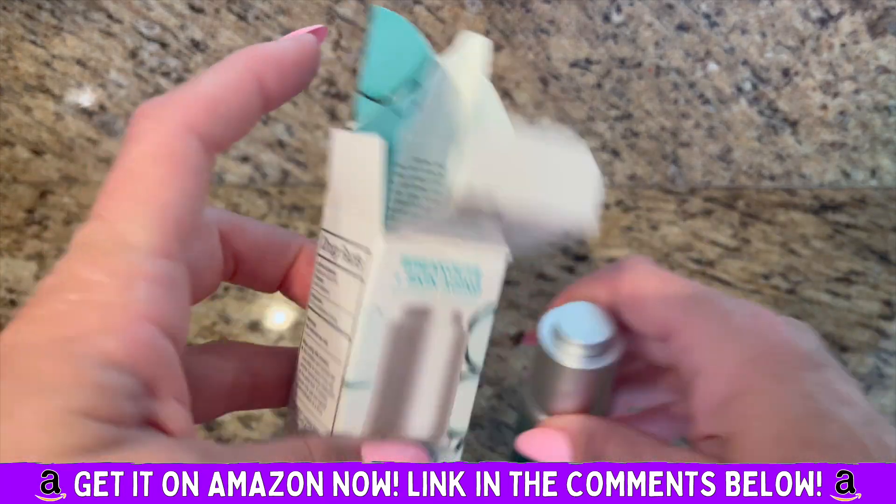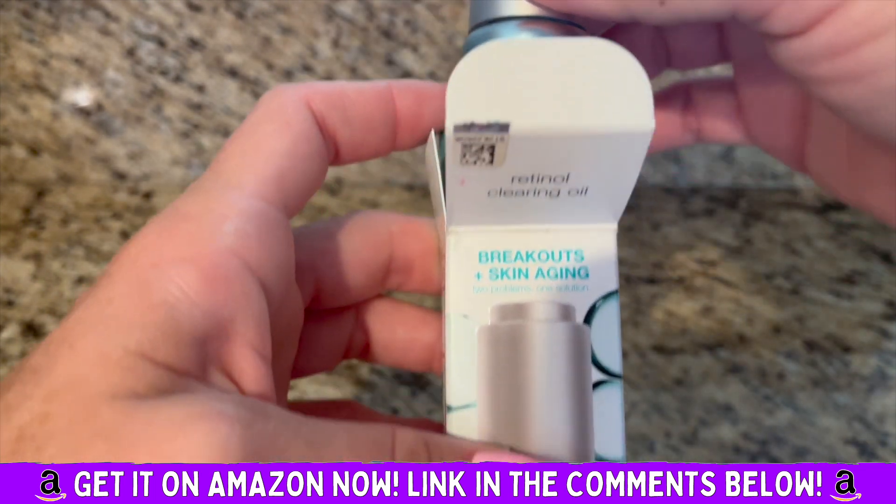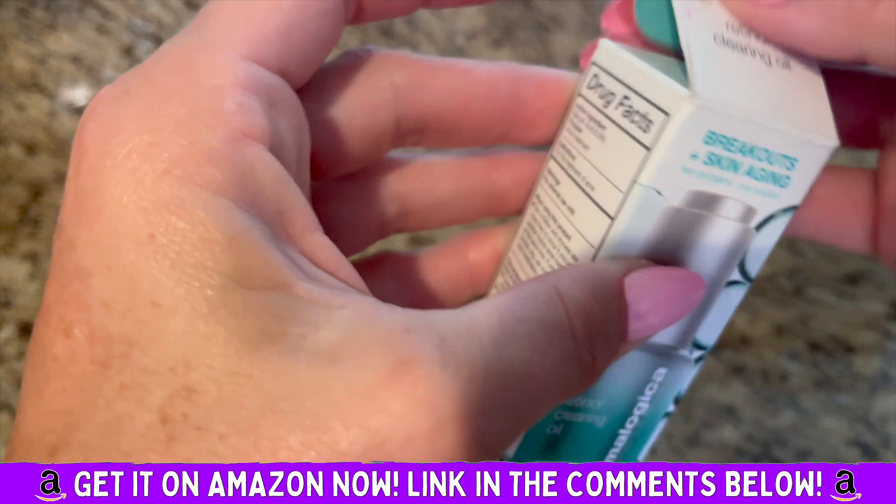I really like it. If I have a breakout that I can feel is coming, I'll use this on it and it seems to clear it up pretty quickly.